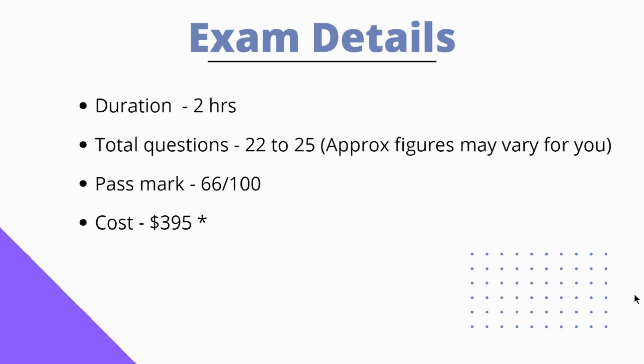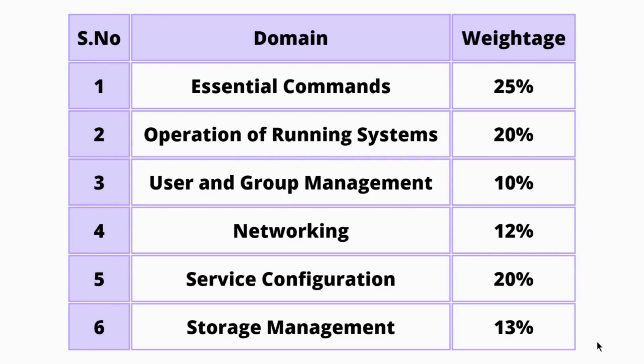Currently, the cost to write this exam is $395. Sometimes the Linux Foundation also offers exam coupons which can reduce the exam cost. Let's see the domains and their respective weightages: Essential Commands covers around 25%, Operation of Running Systems has 20%, User and Group Management has 10%, Networking has 12%, Service Configuration covers around 20%, and Storage Management has 13%. My personal advice is to cover all the topics as much as you can, because you may get very simple questions in domains you haven't covered.